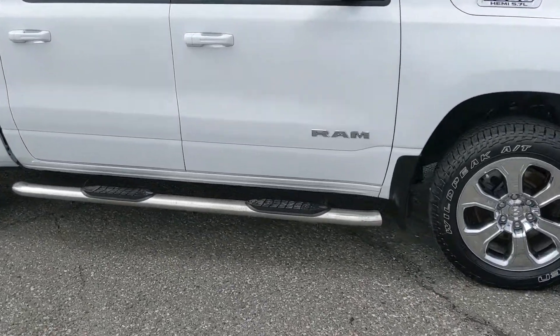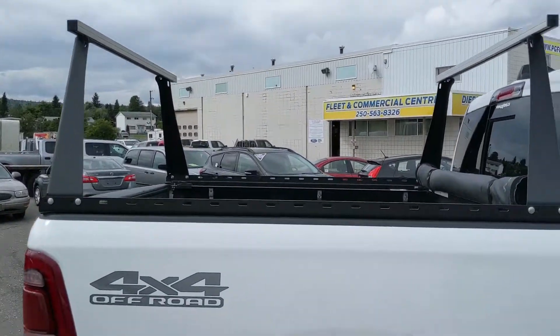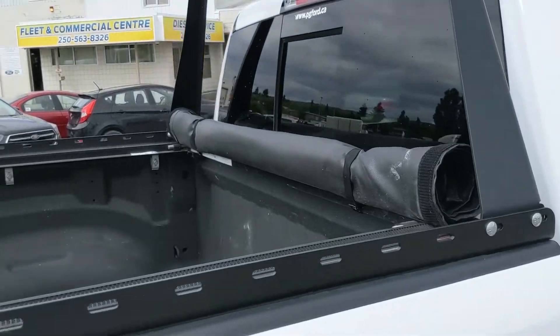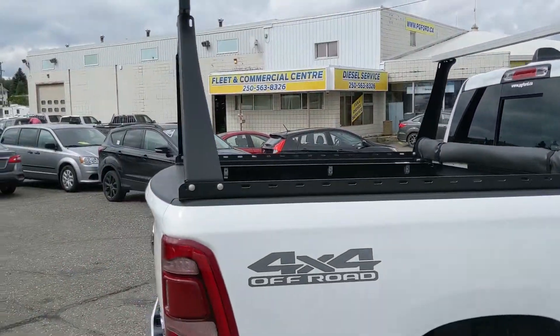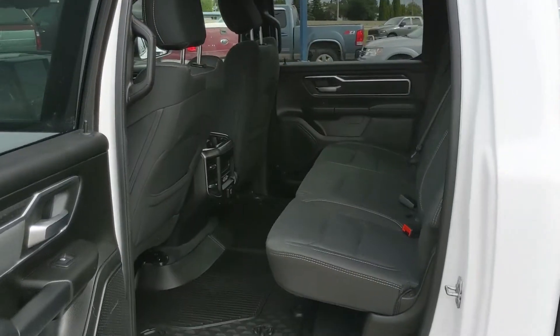Also coming with running boards down below, and on the back you have a boat rack or something of the sort, and a soft top tonneau cover so you can cover up your belongings and keep them protected from the elements — something nice there. Let's take a look inside.